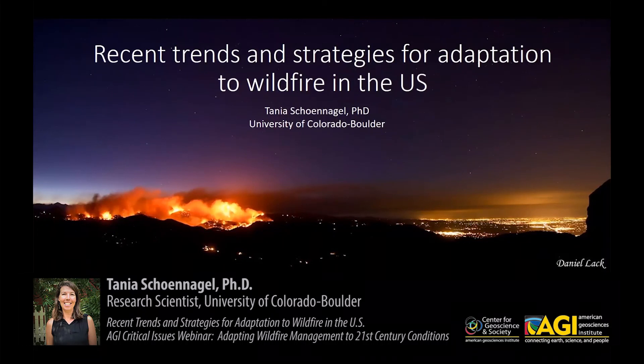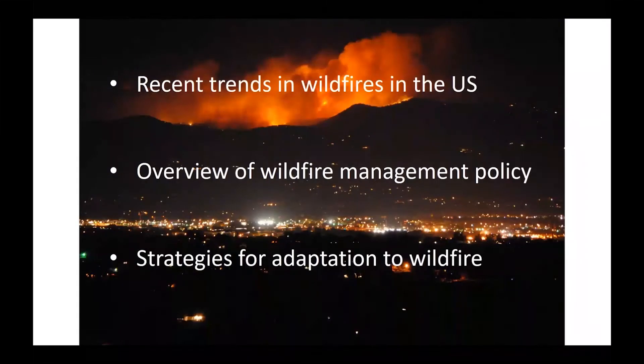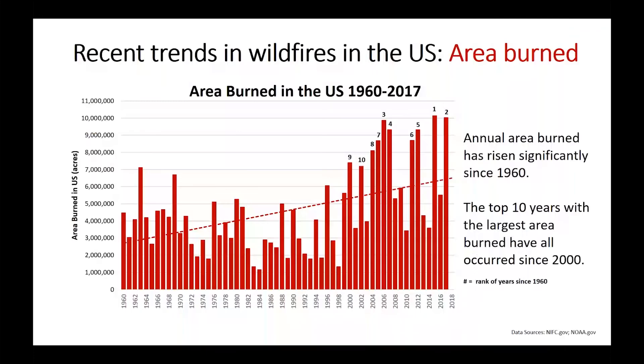Today I'll talk about recent wildfire trends and strategies for adaptation in the U.S. We'll discuss recent trends in wildfire, an overview of wildfire management policy, and strategies for adaptation to wildfire.